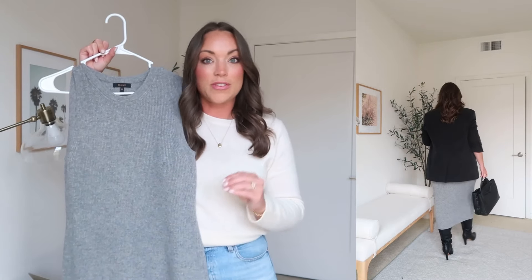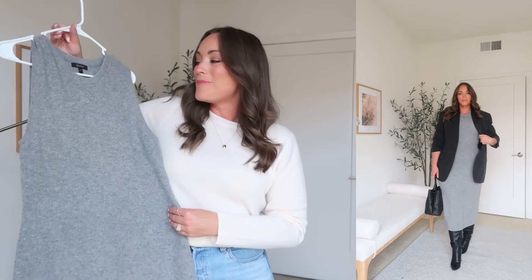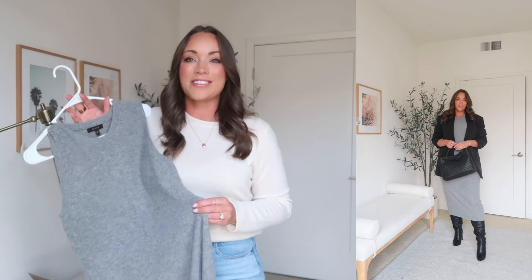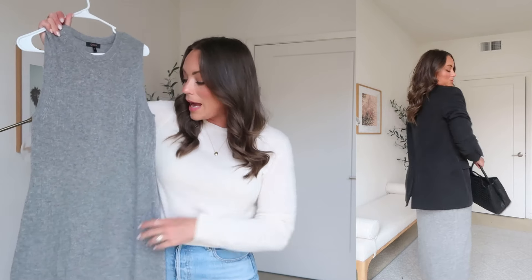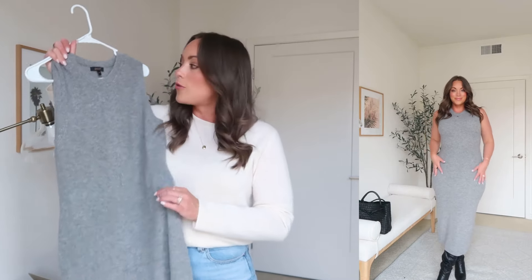Next is this Mongolian cashmere midi dress — I am obsessed. I got a couple of pieces in gray and I feel like it's the color for the season. I have so many neutrals — cream, oatmeal, camel, black — but gray was lacking in my wardrobe. I feel like gray is truly the color of the season, and mixing it with burgundy gives the perfect color combination. In this dress I'm wearing a size medium; it comes in four colors: camel, gray, navy, and black.